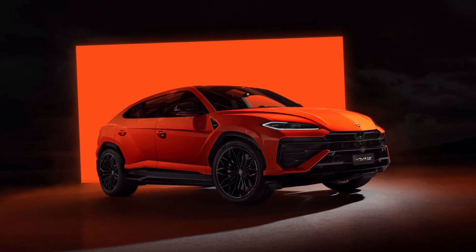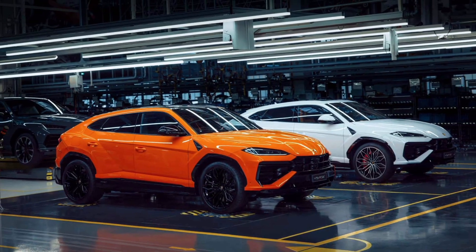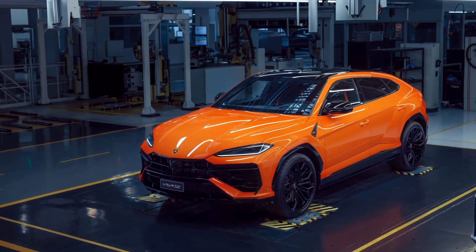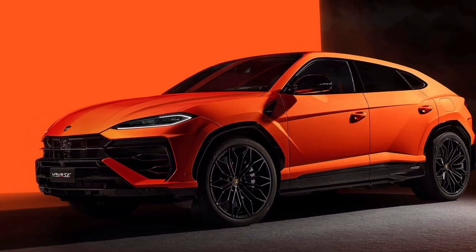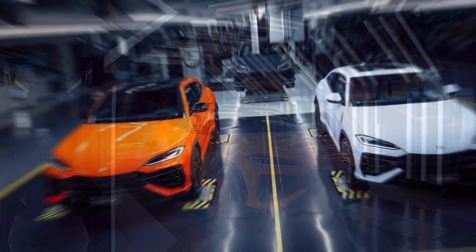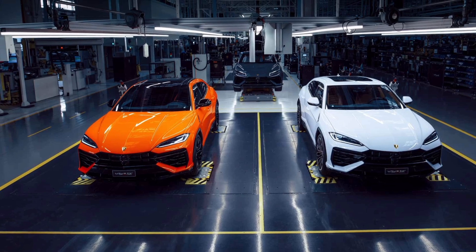This new Raging Bull reaches 124 mph in 11.4 seconds — 1.1 seconds faster than the gas-only version and even 0.1 seconds faster than the Urus Performante. Flat out, it can do 194 mph, making it a tiny bit faster than both V8-only flavors.